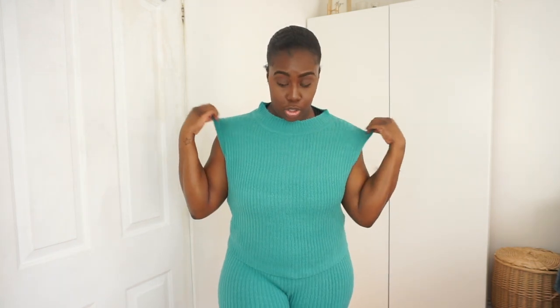Next I bought the high neck wide leg rib knit co-ord set in teal — which looks more like turquoise to me — in a size large. It feels nice on but it is quite short. I've actually seen something similar to this in Zara, so I think this might be the Boohoo dupe. I do like it, but I don't know how I feel about this one.